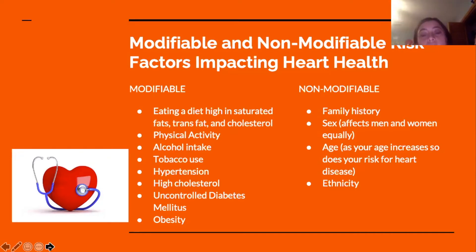Non-modifiable risk factors are the ones that you cannot change: family history, sex — as it affects men and women equally — age, as your age increases so does your risk for heart disease, and your ethnicity.